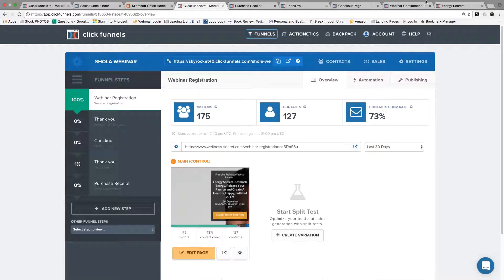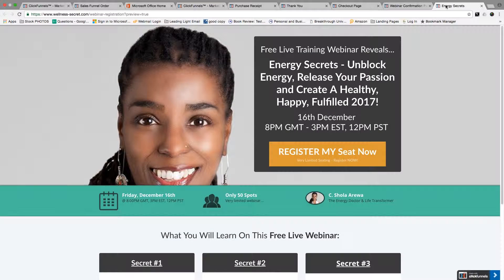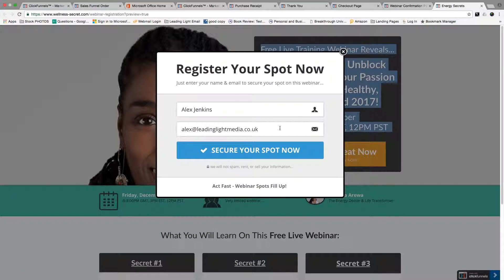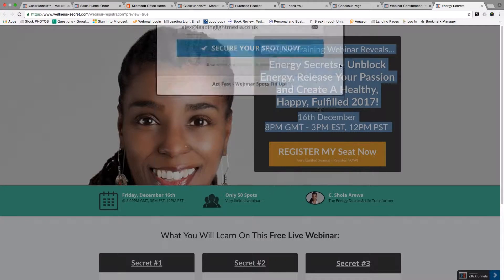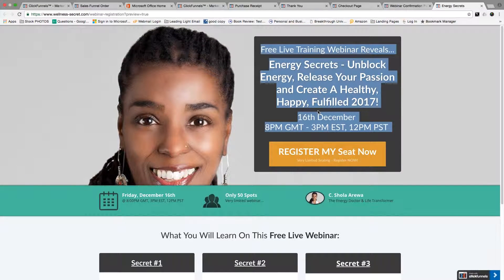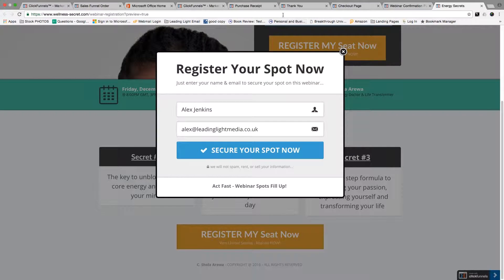First of all, I want to show you the actual registration page itself. So this is the registration page — as you can see, it's got the title here, and if you click this button, you get a pop-up where people put their information in to sign up for the webinar. The layout is set, following a tested format that works the best. We've tested multiple different landing pages, and this is what converts the best. We've got a nice image of the client there.